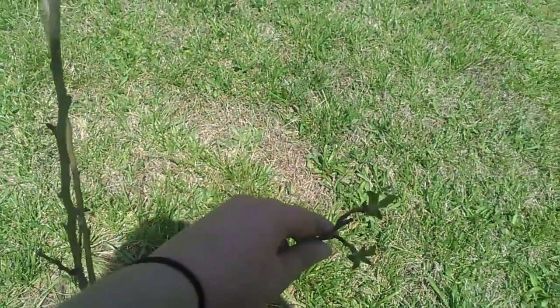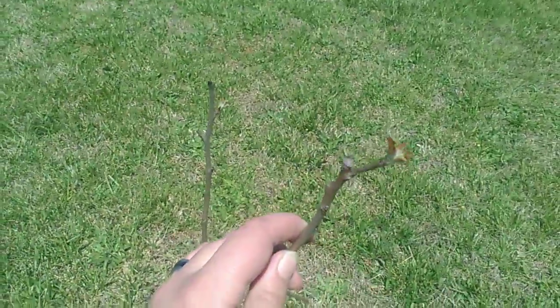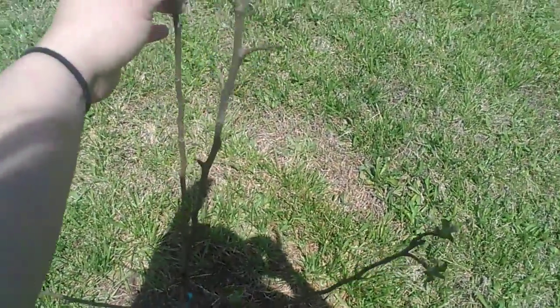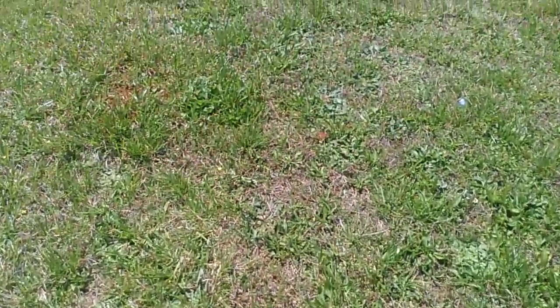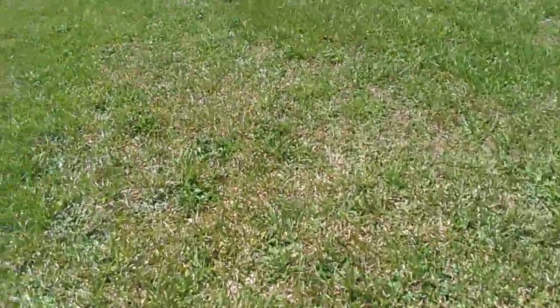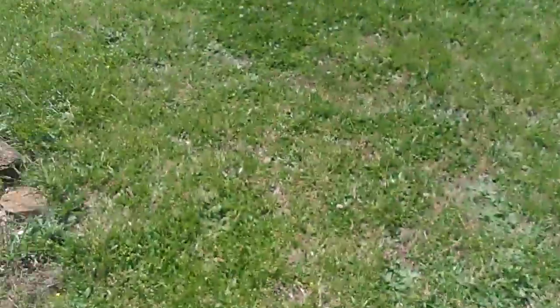Yeah, it's starting to bud. So it's still alive — that's a plus because I thought this was dying. But we do need another apple because we did have another peach and another apple, but both of them got ran over by the tractor. So we are going to have to replant some, and we're wanting to plant a willow somewhere in the yard.